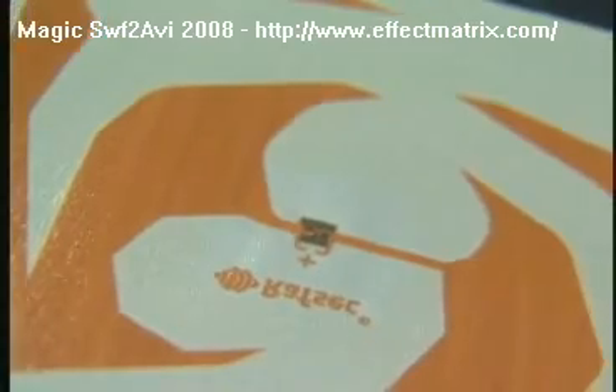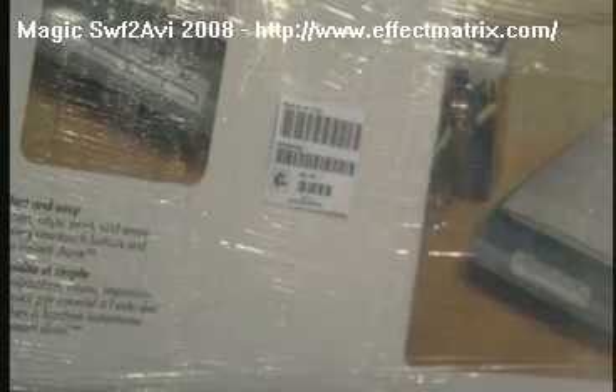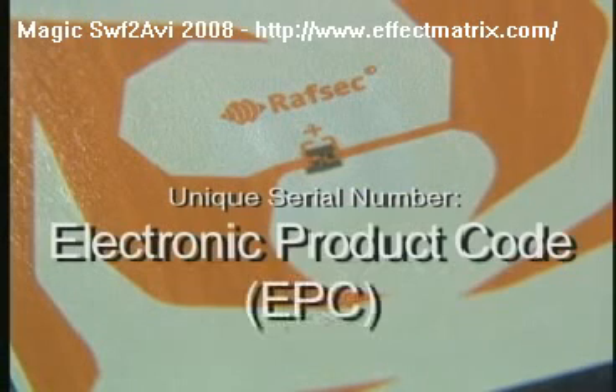A tag containing a small silicon chip and antenna is placed on an object such as a case or pallet of products. The tag requires no external power and carries information in the form of a unique serial number, like the license plate on a car, representing the product or object to which it is attached. This information is the electronic product code, or EPC.